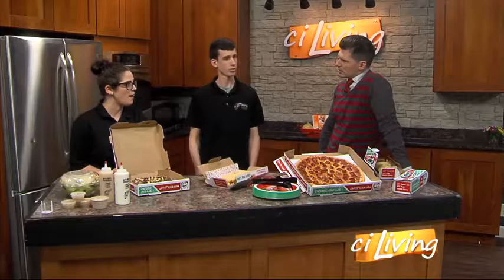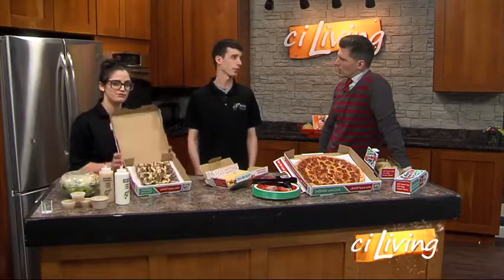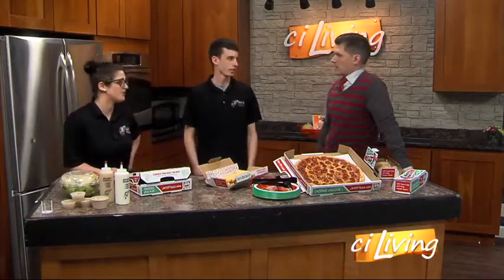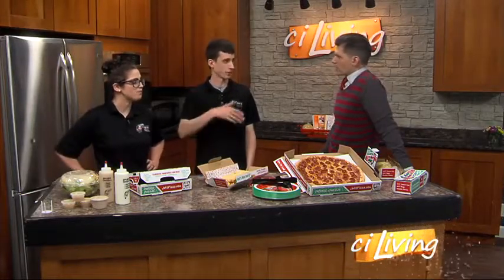There's also a chicken alfredo pizza that uses an alfredo sauce as the base instead of red sauce, because not everyone likes red sauce and it's good to have variety. We had people asking for the alfredo before, so I'm glad we finally have that to offer. You can get it on the side too if you want.